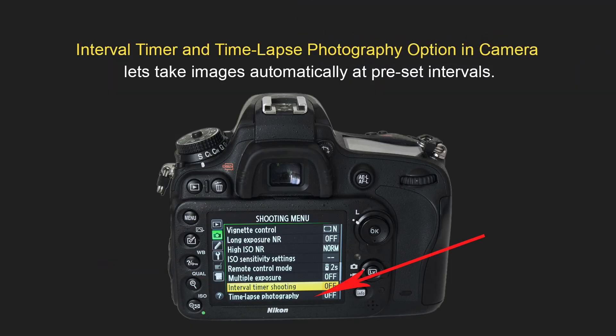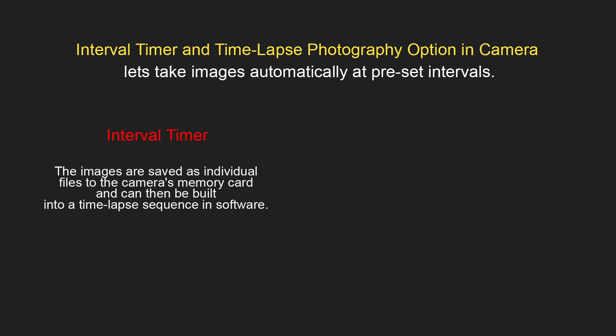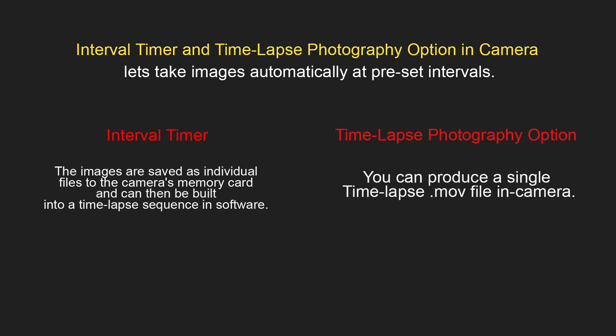Some cameras have an interval timer and time-lapse photography option. This lets you take images automatically at preset intervals — it can be every hour, every few minutes, or even every few seconds. With the interval timer option, images are saved as individual files to the camera's memory card and can then be built into a time-lapse sequence in special software on your computer. With the time-lapse photography option, you can produce a single time-lapse MOV file inside the camera.